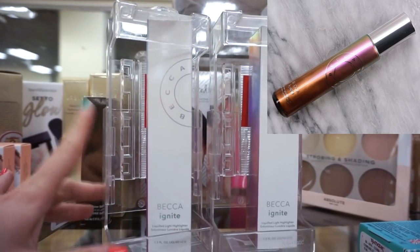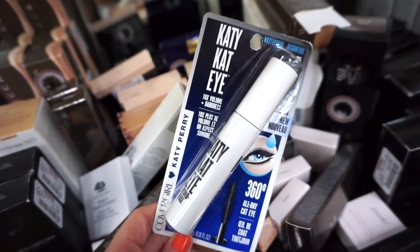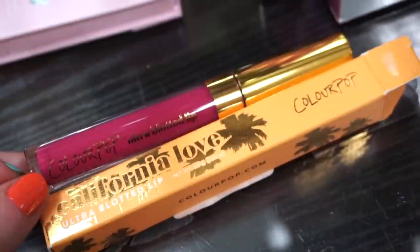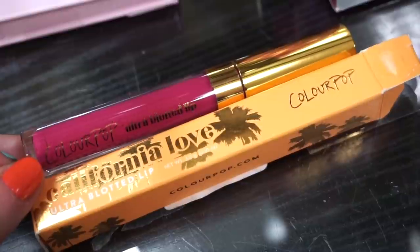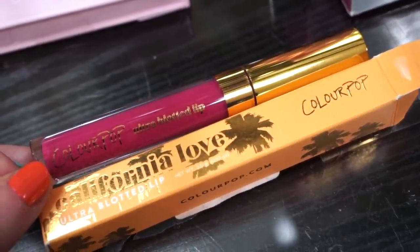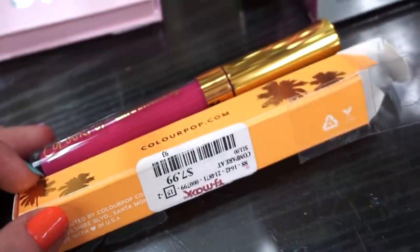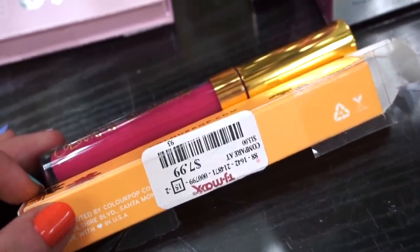They have the CoverGirl Katy Kat Eye mascara — I don't think we've ever seen this one — for $3.99. They also have a ColourPop Ultra Blotted Lip here in the shade Double Double, a fuchsia, full size for $7.99. That's not really a deal though since they're about $8 online — you're saving like a penny.